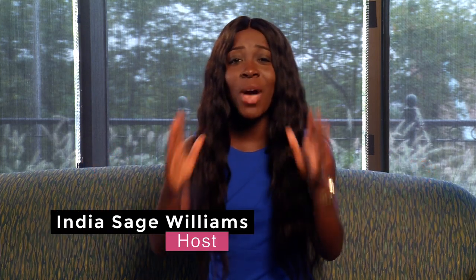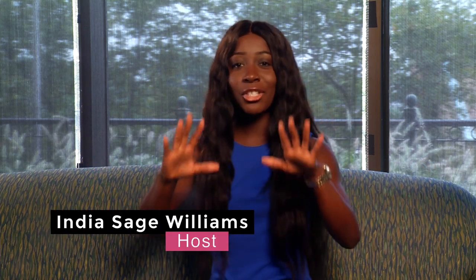Hi, I'm India Sage and welcome to In The Know. This show is all about learning the ins and outs of city government and how each department's purpose is to help serve you. So on this episode, we're going to learn how to best utilize the department they're calling the customer service of the city: Constituent Services.